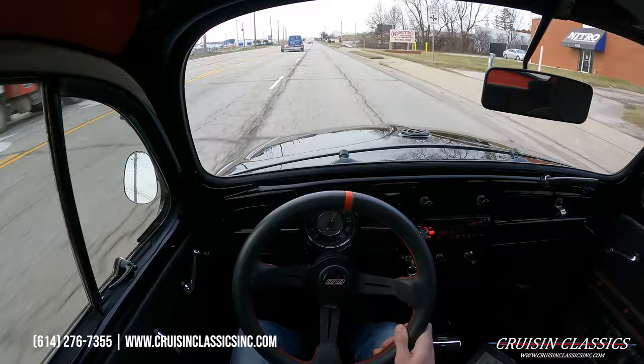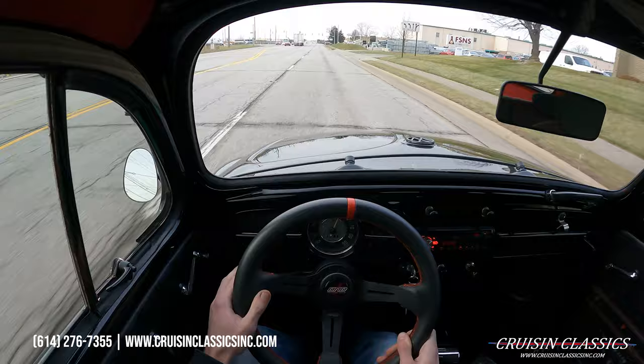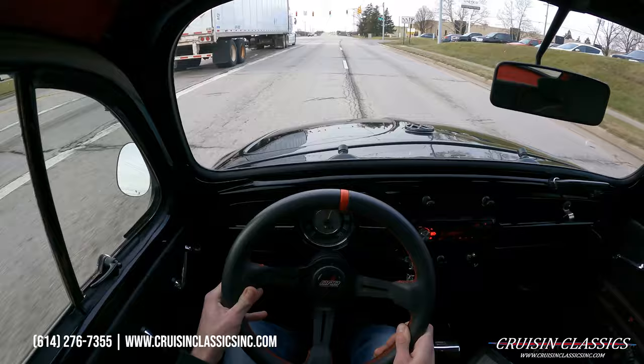Alright guys, welcome to the driving portion of the Volkswagen Beetle. Just going to be taking a short drive down the road to show you guys that it is running and driving. This car is a blast to drive. Obviously being a little bit lower it does bounce a little bit, but it is a super fun car to drive.